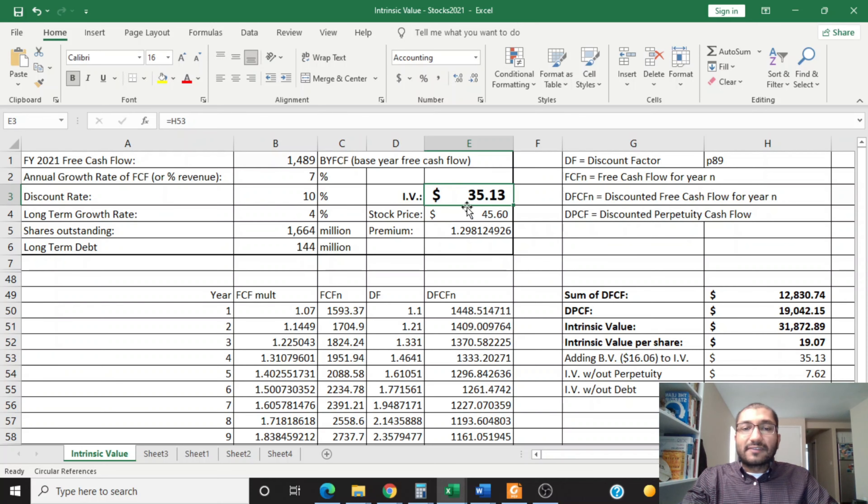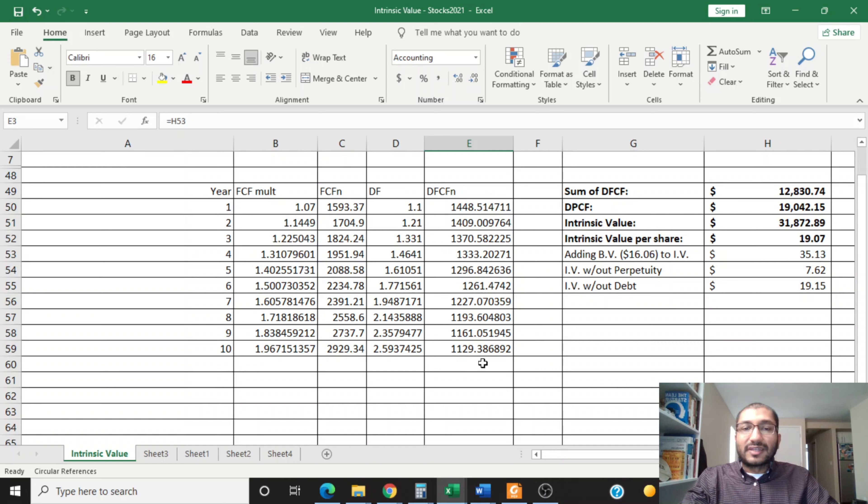The intrinsic value is calculated by looking at projected free cash flows for the next 10 years — summing to about $12.8 billion — plus the free cash flows into perpetuity, summing to about $31.87 billion. From this, we subtract long-term debt and divide by shares outstanding to get about $19 per share. Adding the book value per share of about $16.06, the final intrinsic value comes to about $35.13 per share.